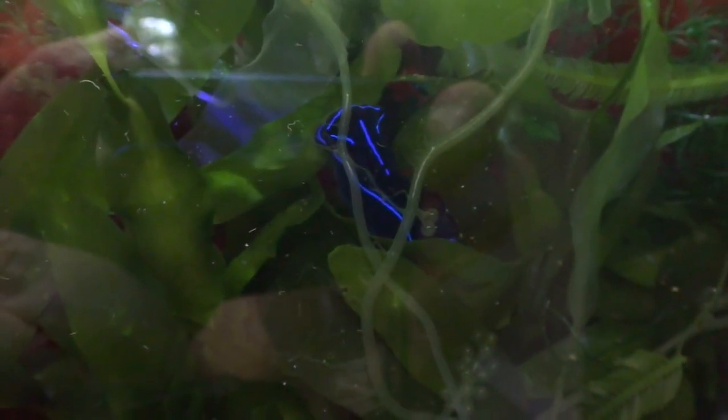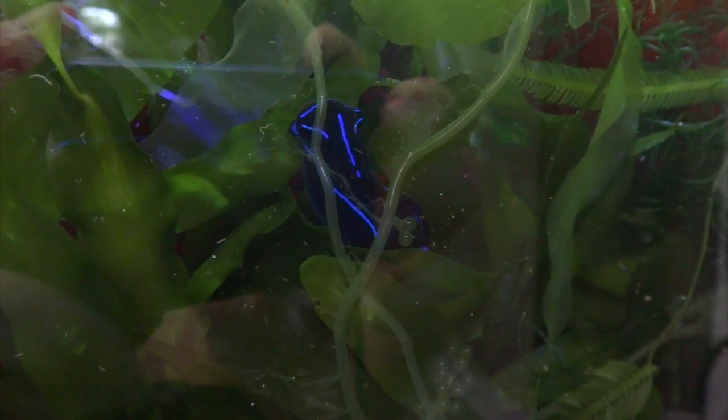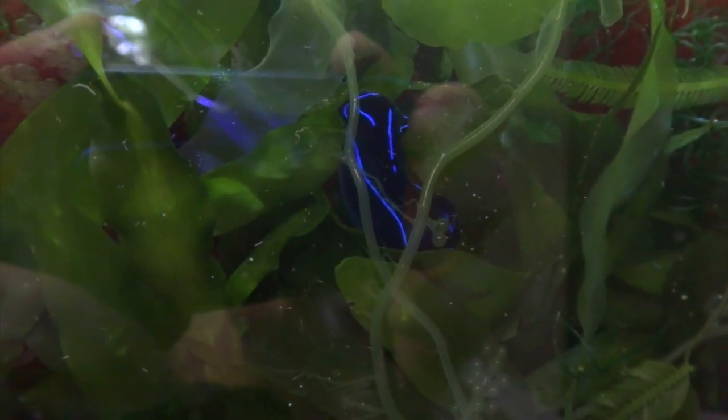It should be noted that these guys will only eat flatworms, and if you do not have a sufficient flatworm population for them to eat, they will starve to death.